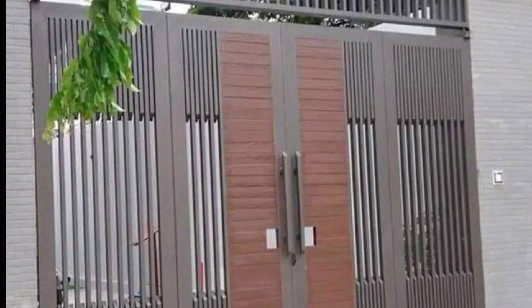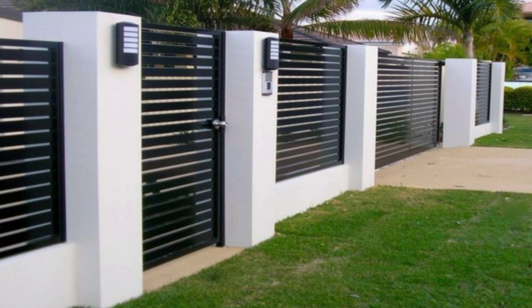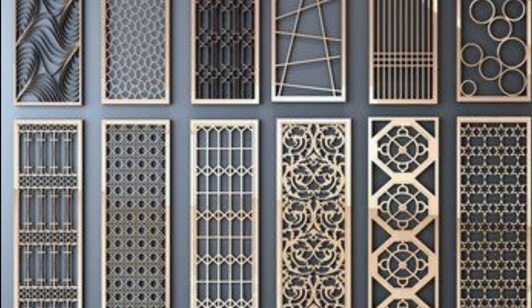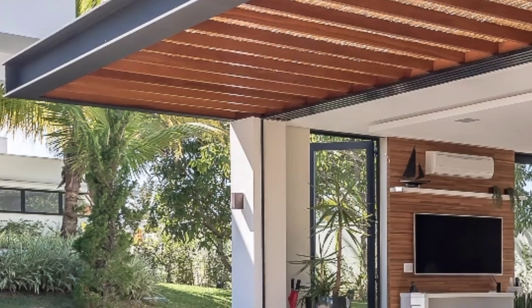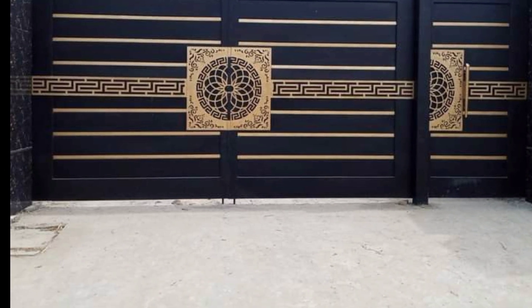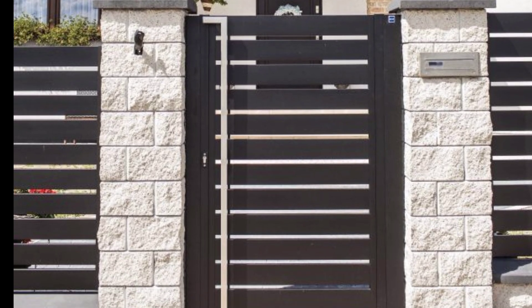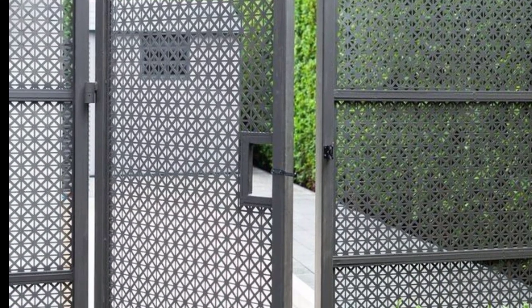Gates are not only for gardening or home entry — there are many designer models which add a fancy look to the exterior. These highly ornate designs reveal your unique personality and artistic nature. They also add an expensive look to your property and act beyond just functional use.